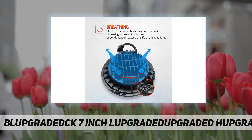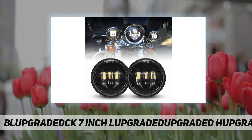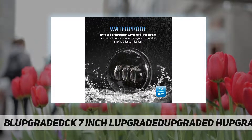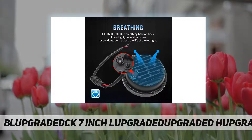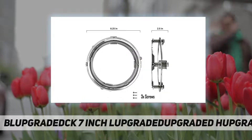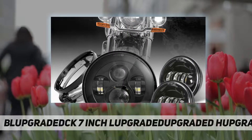Features a Canbus EMC function to avoid flickering or conflicting with your bike radio — no need for an extra anti-flicker harness. Fits any motorcycle with a 7-inch headlight and 4.5 inch fog or passing light. Compatible with 2012 to 2016 FLD, and 1994 and later Softail models equipped with a freight train headlamp nacelle kit, as well as 1994 to 2016 touring models including Road King, Road Glide, Street Glide, and Electra Glide.